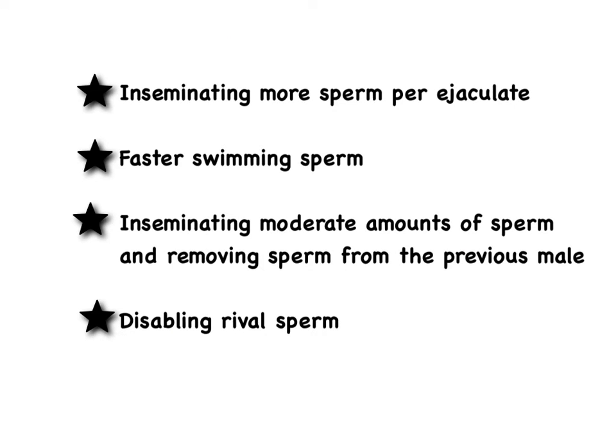Males have various strategies to increase their chances of winning, like inseminating more sperm or better ejaculate, faster swimming sperm, inseminating moderate amounts of sperm and removing sperm from the previous male, or disabling rival sperm. Sperm competition can be placed into two general categories. These two are in the category of adaptations that increase the ability of one male's sperm to outcompete the other males, while these two are in the category of adaptations that prevent rival sperm from copulating with a mate.